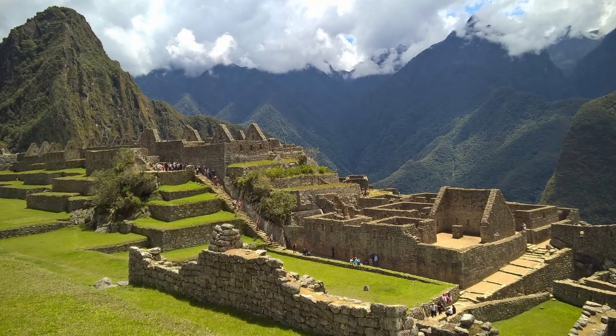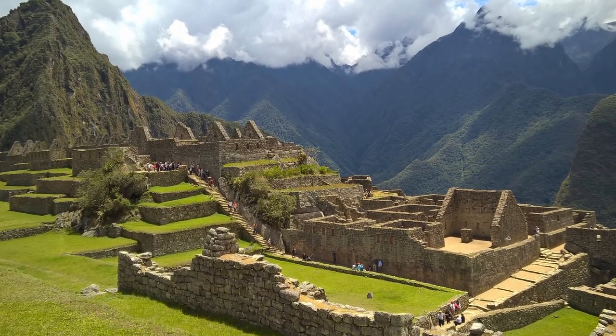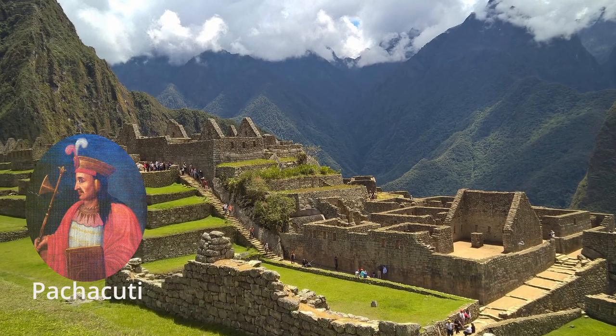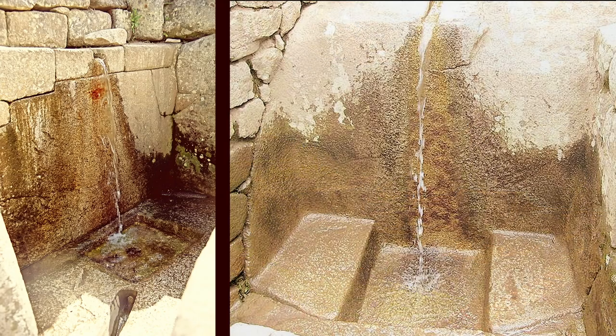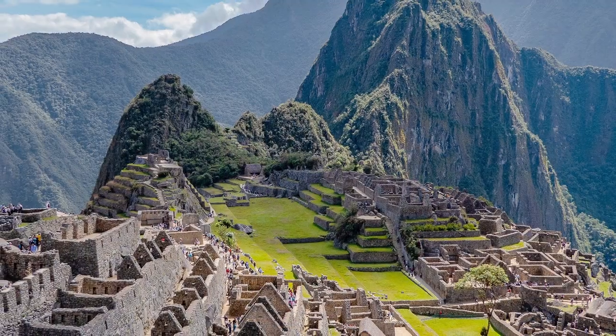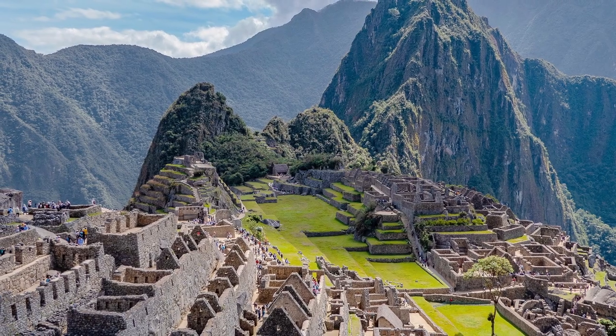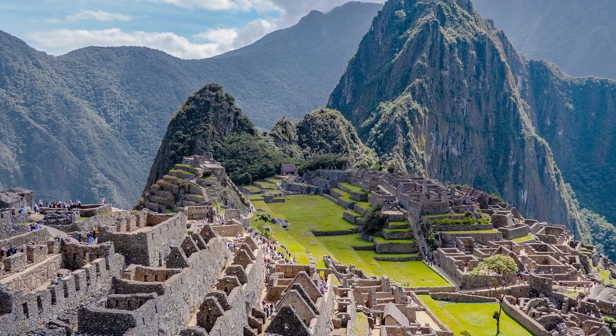There are a few popular theories. One theory says it was built as a royal retreat for the Inca ruler Pachacuti. Features like fountains and baths suggest that the site was likely used as a place for leisure and relaxation. It's possible that 300 to 1,000 people could have lived here, most of them support staff for the royal estate.